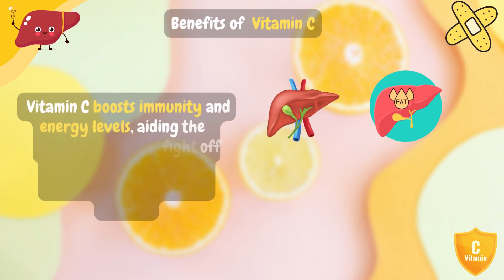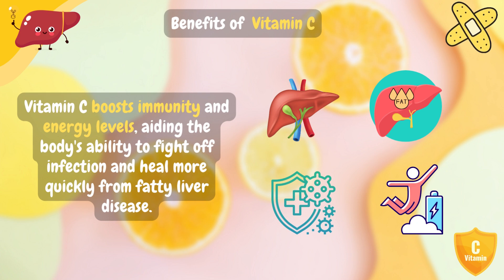Additionally, vitamin C boosts immunity and energy levels, aiding the body's ability to fight off infection and heal more quickly from fatty liver disease.